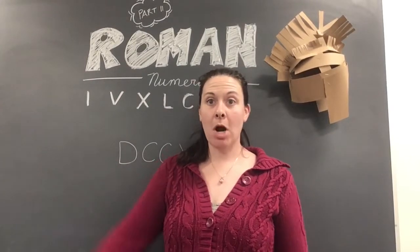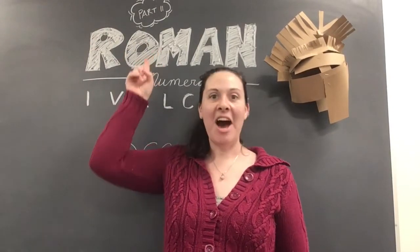Hey guys, it's me, Mrs. Main, back for part two of Roman numerals.